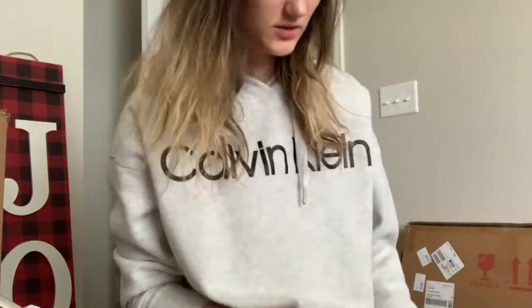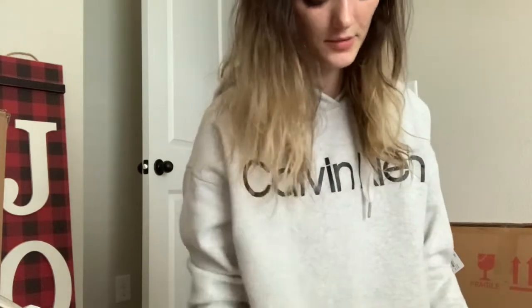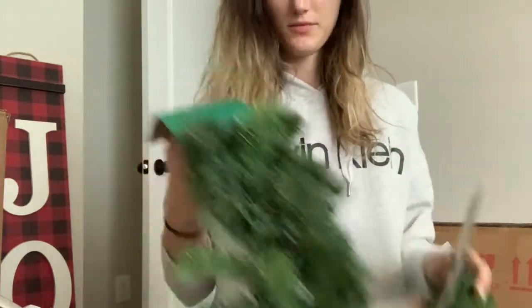I also bought some garland that actually lights up. I'll put it above my cabinets in the kitchen — I have orange fall leaves up there now, so I'll switch those out and put the garland up. Once it's done I'll decide if I want any more decorations up there; I wanted to get more but didn't know what I wanted at the time.